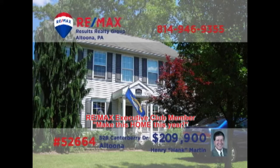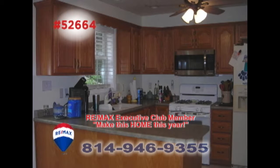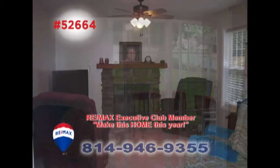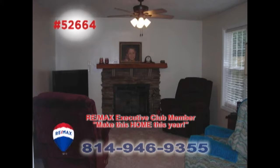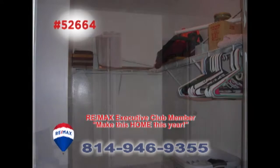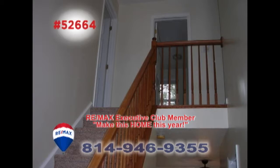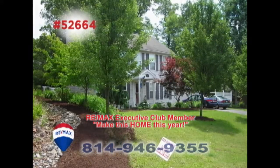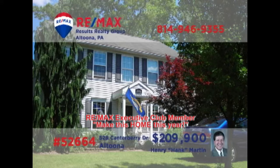Hank Martin welcomes you to this exquisite home in Chapel Hill Estates. The kitchen offers new oak cabinetry and breakfast bar space for quick meals and easy access to the outdoor deck and patio. You'll find a family room with a wood-burning fireplace, and upstairs a master bedroom with a walk-in closet. There's fresh paint and carpet throughout the home and immaculate landscaping outside. Contact Hank right away to see it all.